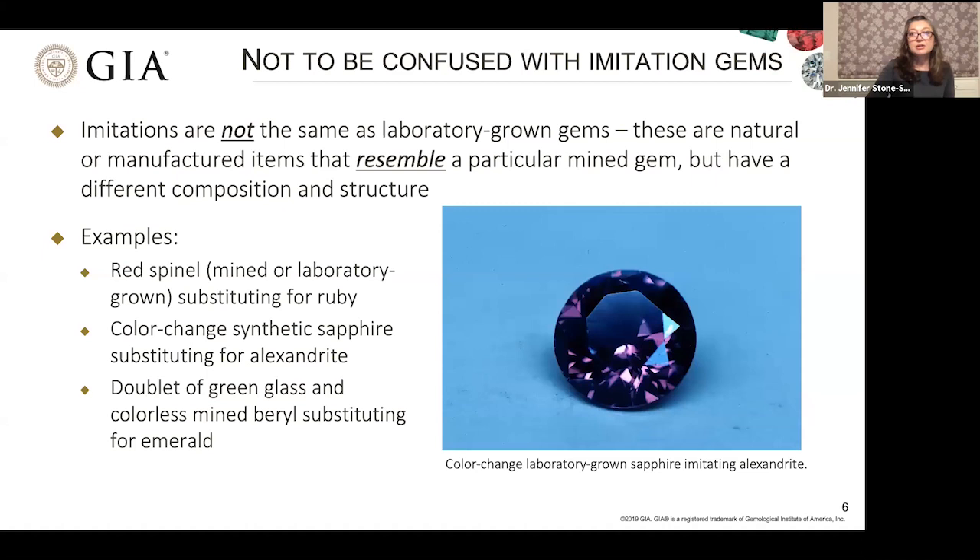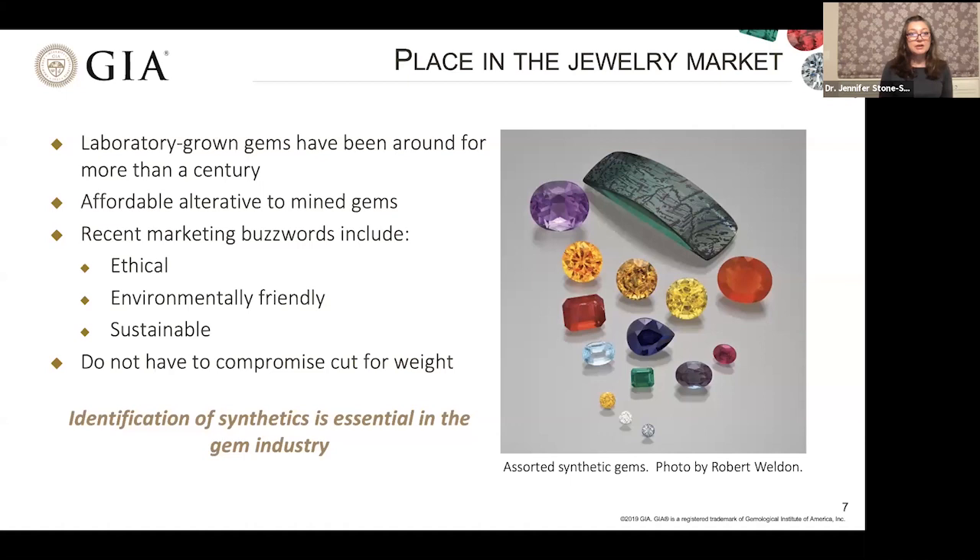When we look at the jewelry marketplace, we can appreciate the fact that these laboratory-grown gems have been around for more than a century. The main place they fit into the market is as an affordable alternative to mined gems. More recently, jewelers and synthetic gem makers are using buzzwords such as ethical, environmentally friendly, and sustainable. If you are a gem cutter, you can cut all sorts of fancy cuts without compromising the cut to maintain weight. What is essential for the gem industry is to be able to clearly identify these synthetics.